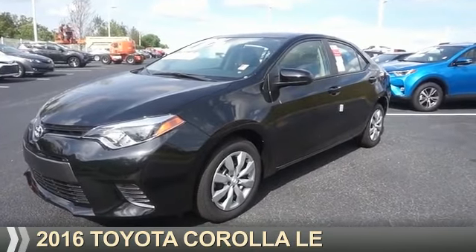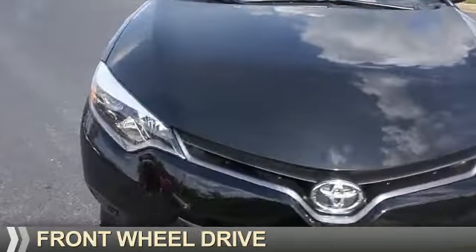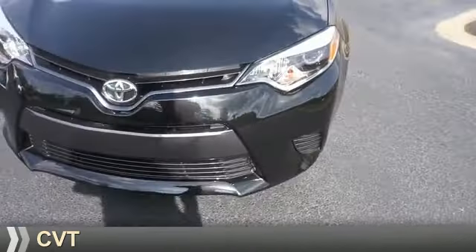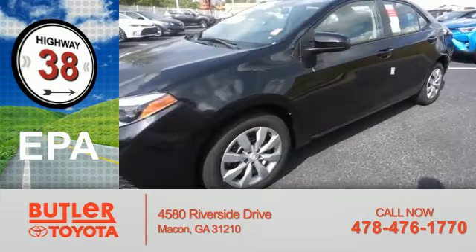Presenting the 2016 Toyota Corolla. It's powered by front-wheel drive, a 1.8-liter 4-cylinder engine, and a continuously variable transmission. Great fuel efficiency saves you money by requiring fewer trips to the gas station.